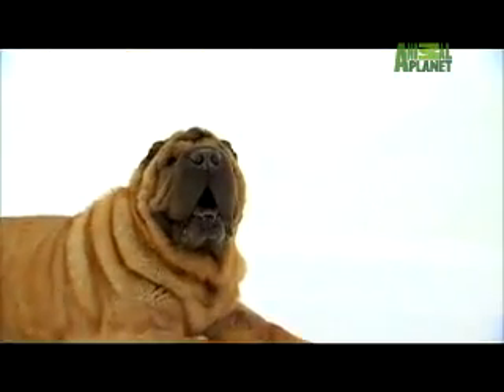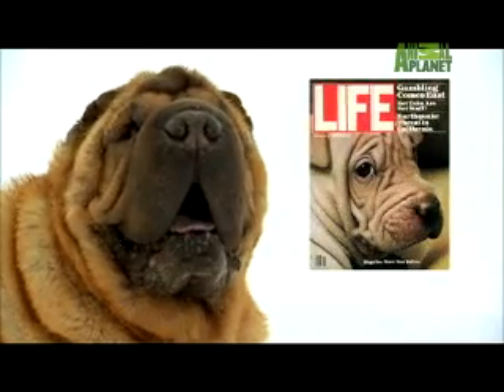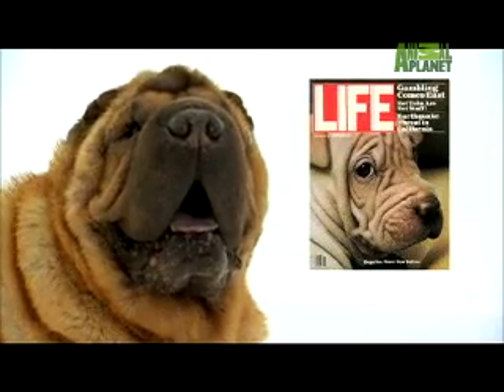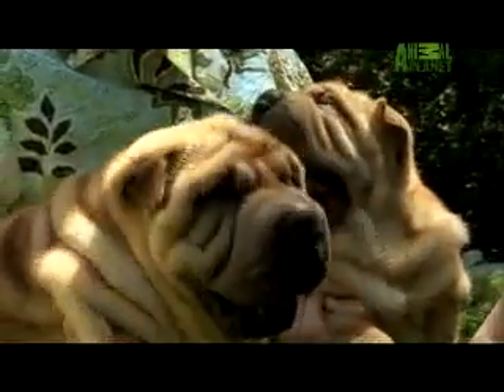Then, to the rescue — of all things — an American magazine. Life magazine published a front-page photo of a Shar-Pei in the late 70s, and overnight the American public became smitten with these puppies, which sold for $3,000 a pup.